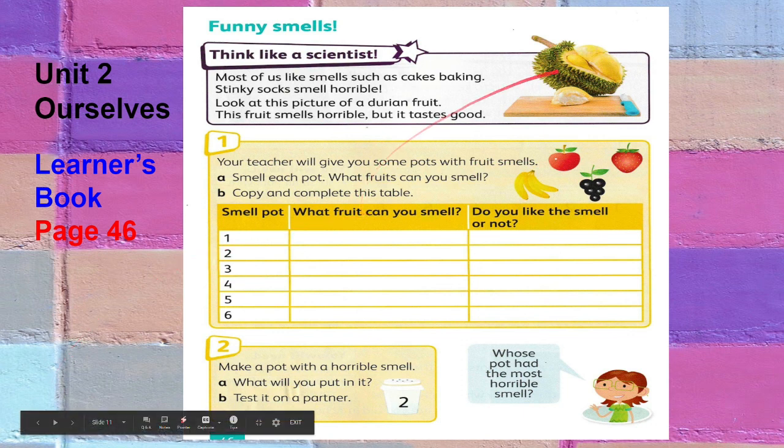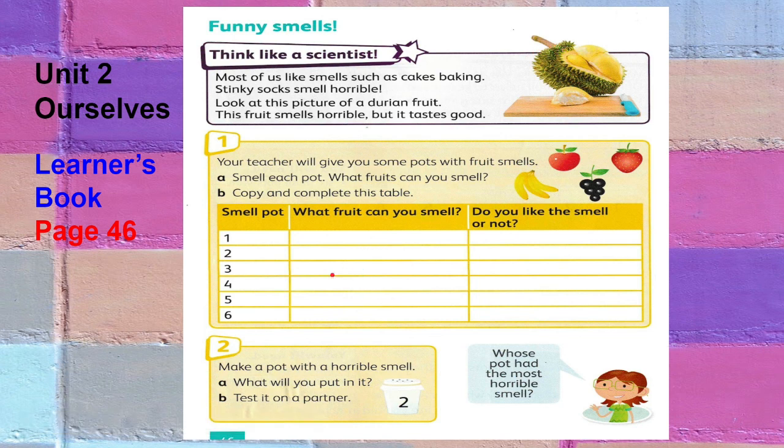Look at this picture of a durian fruit. This fruit smells horrible but it tastes good. I will show you some pictures of fruits — try to imagine how each fruit smells. In this column, write what fruit you can smell, and then write whether you like the smell or not — just write yes or no.